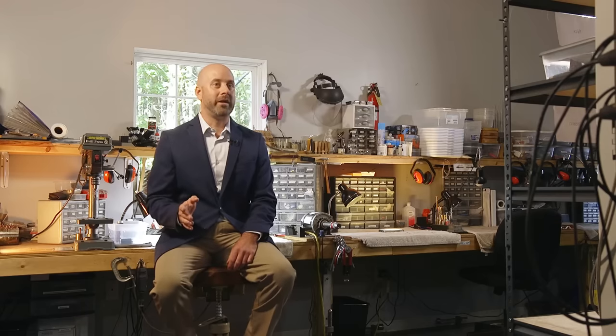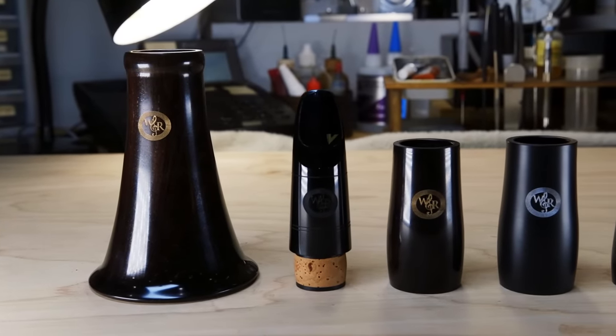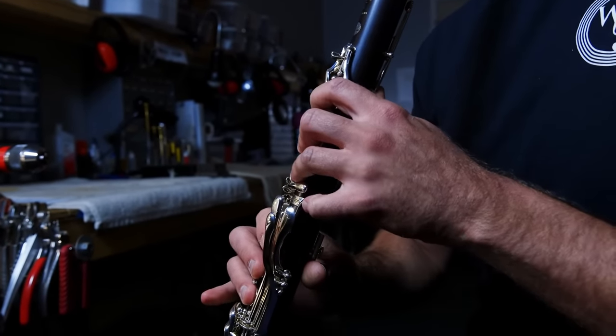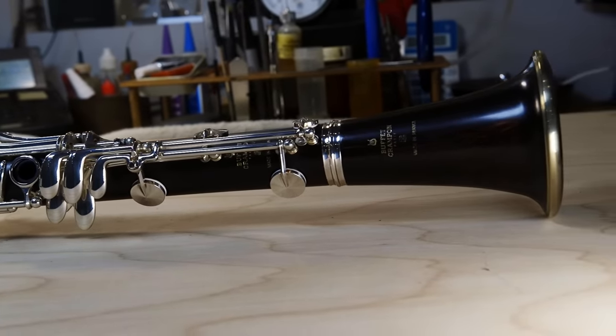What we look for in a great clarinet is one that has excellent resonance and projection, which basically means you're going to have more dynamic range. We want an instrument that responds with even the slightest amount of air. We also look for instruments that have a rich, full, and warm sound and that have excellent tuning as well.